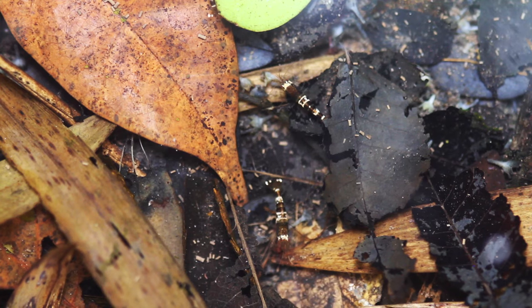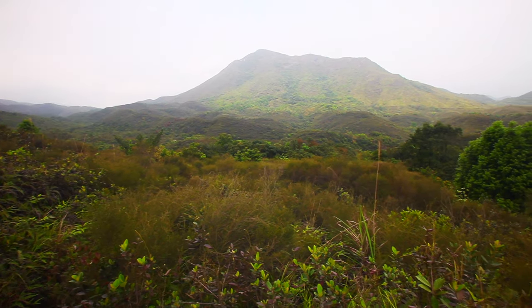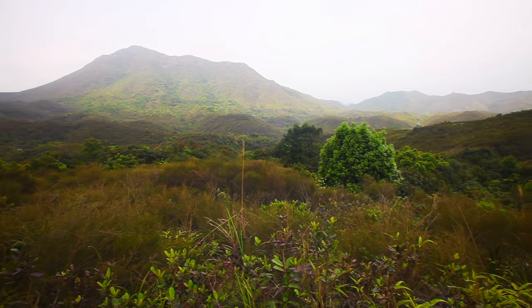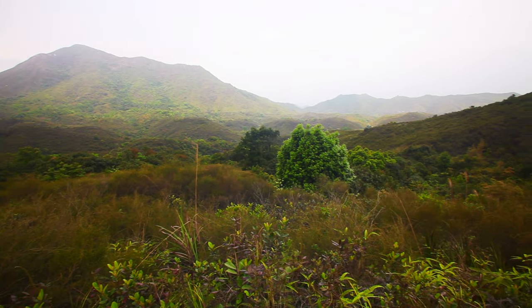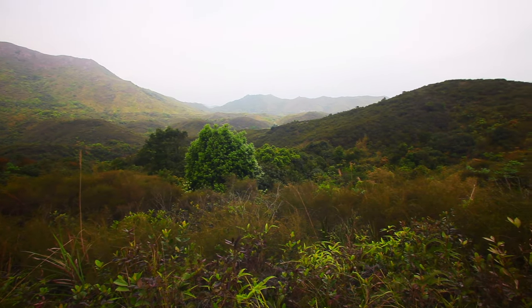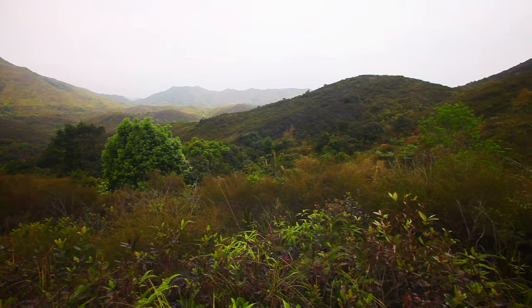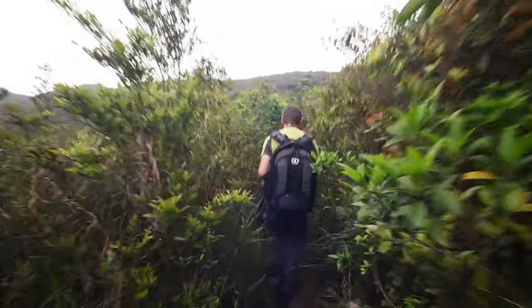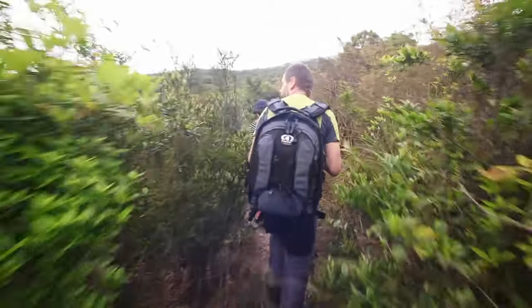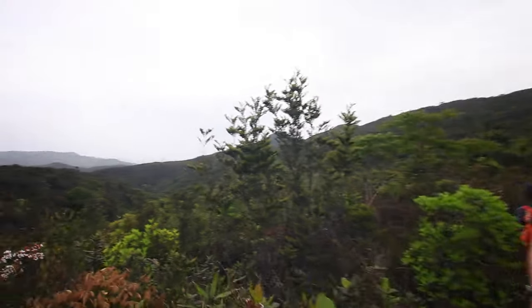In nature this shrimp, Caridina logemani, the bee shrimp, is really hard to find and it took me like 15 years to find the type location. It was a coincidence — I talked to a friend of mine who has an aquascaping shop in Hong Kong and he said he'd seen this shrimp in a clear creek outside of Hong Kong. He took me there and it took us several hours, like three hours of hiking, to get to that place, but in the end we found it and I was so happy to finally see it in the wild.